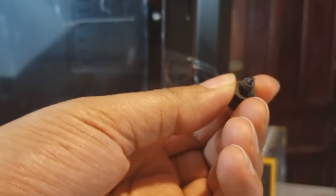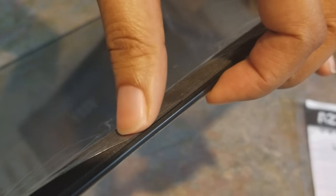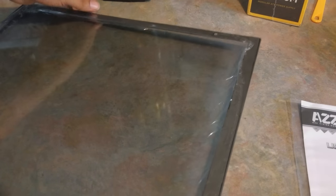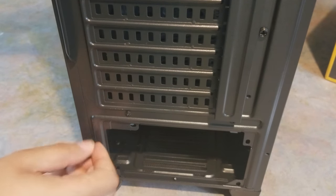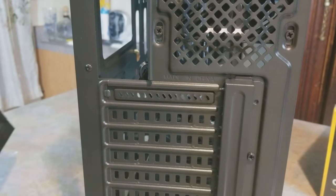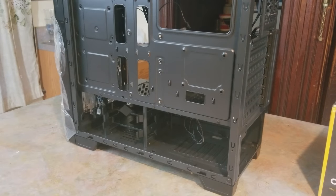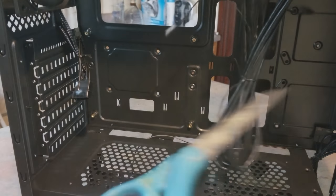What I like about this case is the rubber grommets on the thumb screws and there's a bit of foam padding on the inside of the tempered glass. It keeps from scratching and clanking when putting it on or taking it off. There are also thumb screws in the back. For wire management, there isn't enough room on the back panel at all — but to be expected for a $50 case.